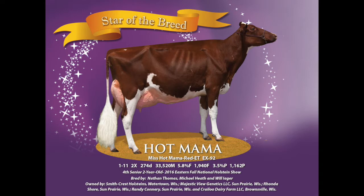Majestic View Genetics is owned by myself and Ron Abing. They milk 1,100 cows in Lancaster, Wisconsin. We founded this in 2006 — we bought some embryos at the Royal that year and that turned into about 35 or 40 head ten years later. Ron couldn't be with us today, but he's an equal partner in Majestic View and also part of the cow.